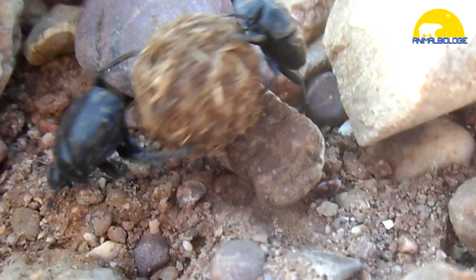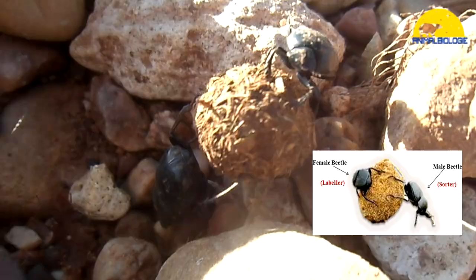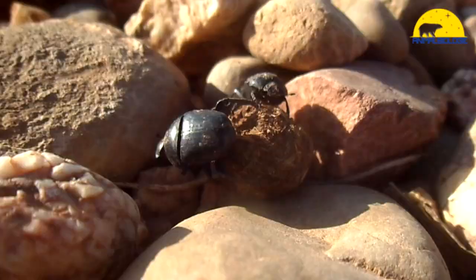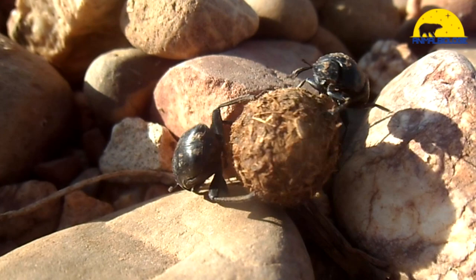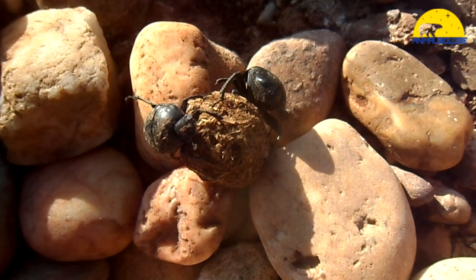The rollers roll and bury a dung ball either for food storage or for making a brooding ball. In the latter case, two beetles — one male and one female — stay around the dung ball during the rolling process. Usually it is the male that rolls the ball while the female hitchhikes or simply follows behind. In some cases the male and female roll together. When a spot with soft soil is found, they stop and bury the ball, then mate underground.